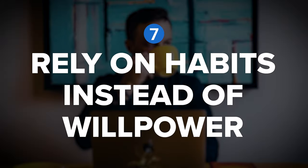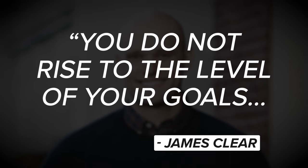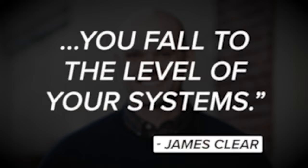Let's continue on with tip number seven: rely on habits instead of willpower. No sudden surge in inspiration or motivation can compete with the progress made through consistent action over an extended period of time. To quote author James Clear: 'You do not rise to the level of your goals. You fall to the level of your systems.'